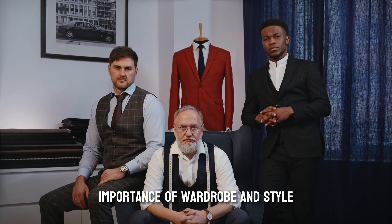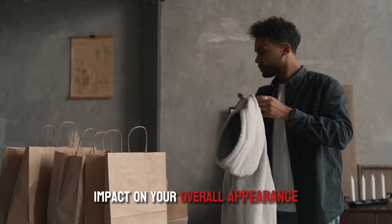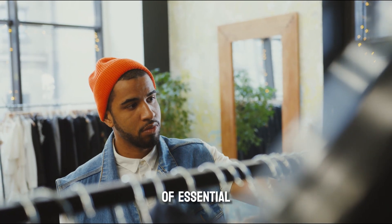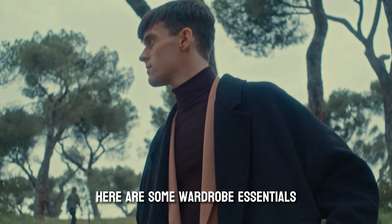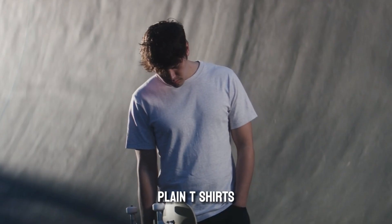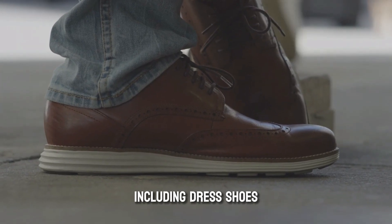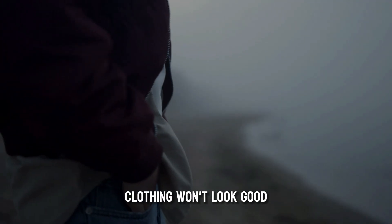Part 3: Wardrobe and Style. The way you dress and present yourself can have a significant impact on your overall appearance and how others perceive you. Dressing well not only makes you look good but also boosts your confidence and helps you make a great impression. The first step is to create a versatile collection of essential clothing items — pieces that can be mixed and matched for different occasions. Wardrobe essentials include a well-fitted suit, button-down shirts, plain t-shirts in neutral colors, dark wash jeans and chinos, sweaters or cardigans, a quality jacket or coat, and a selection of shoes including dress shoes, casual sneakers, and boots. Invest in quality pieces, and remember — the fit is key.